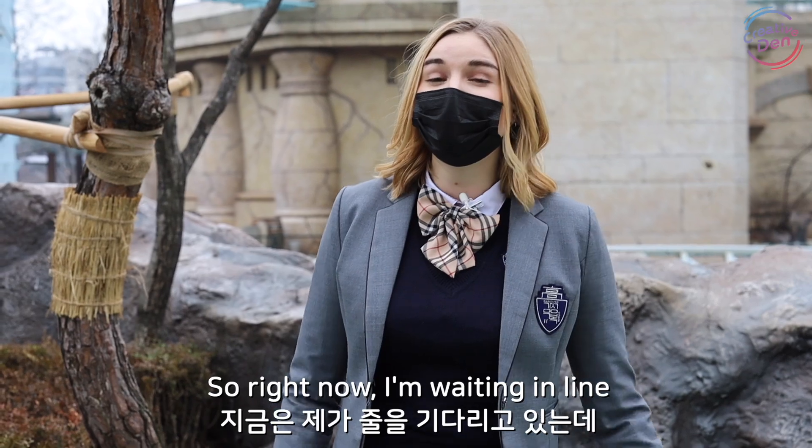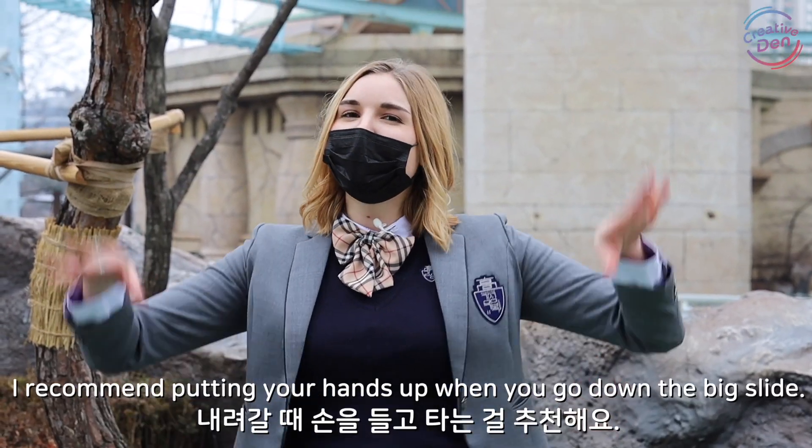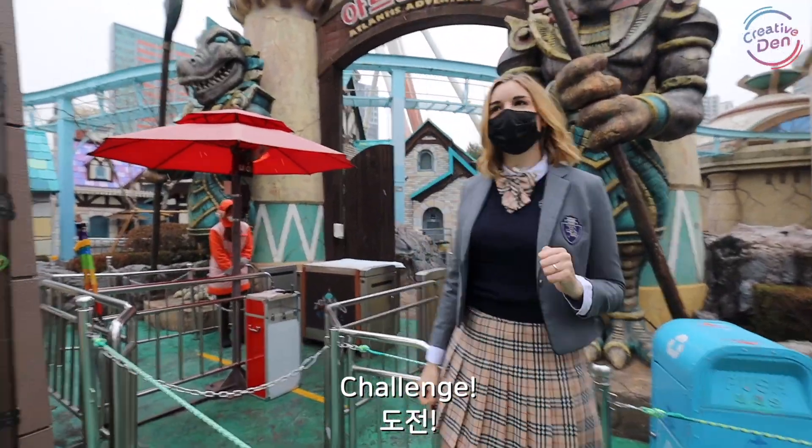Right now I'm waiting in line for one of my favorite rides here at Lotte World — the Atlantis roller coaster. To make it even more fun, I recommend putting your hands up when you go down the big slide. Let's go!